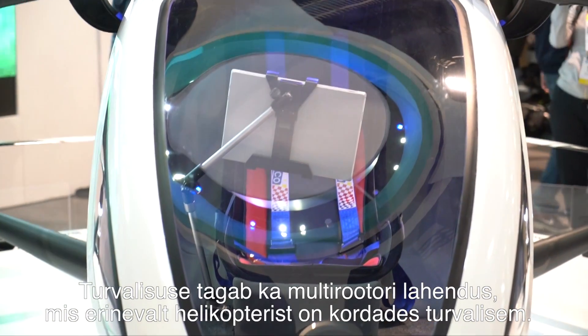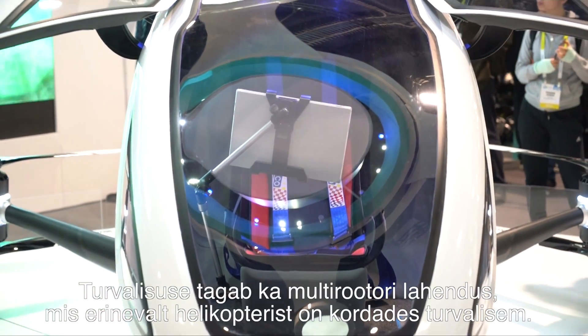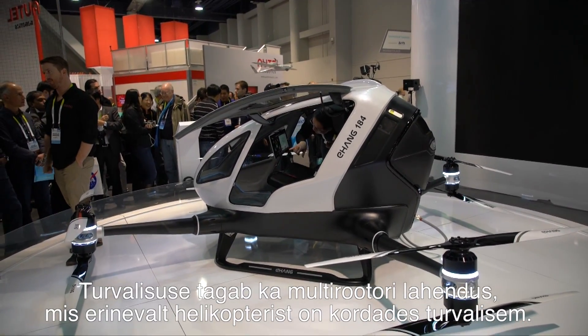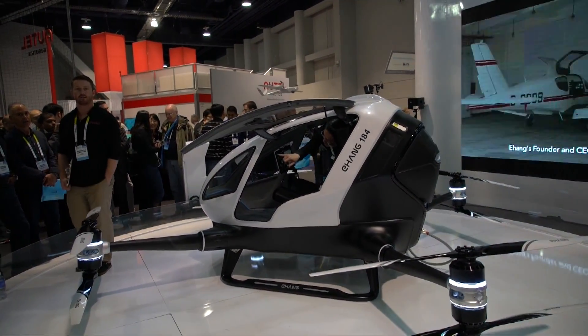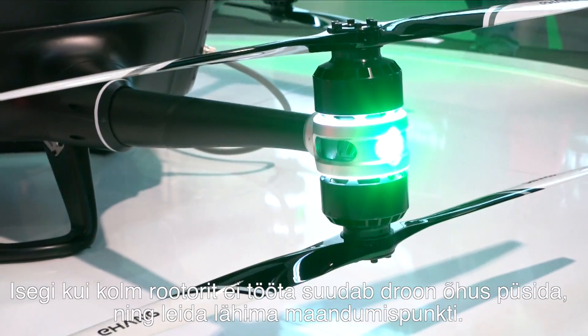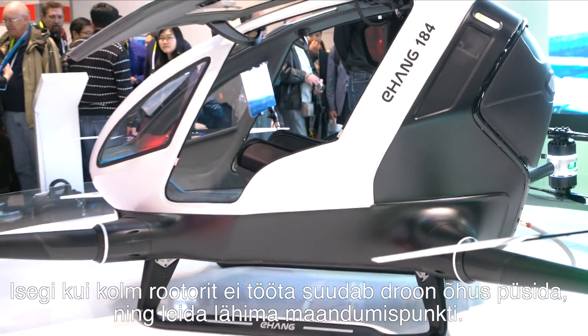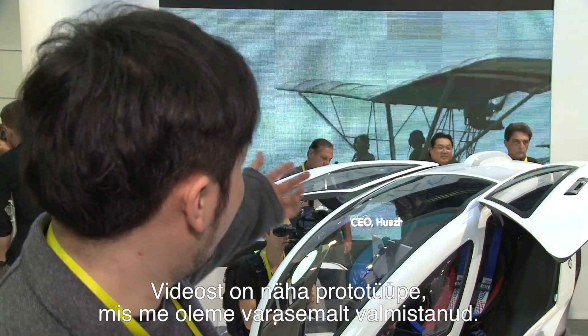Also, the design structure itself — it's a multi-rotor structure — also makes it safer compared to a helicopter, which only has the one propeller. So even if one, two, or three propellers are down, it still flies. It still flies safely, hovering there and finding the nearest landing point to land. If you look at the video, those are the prototypes we made previously.